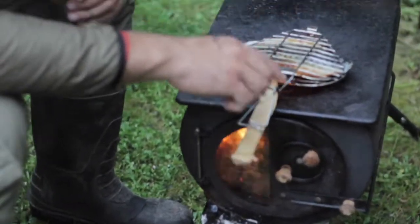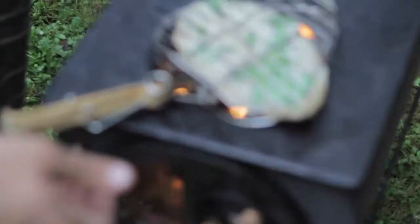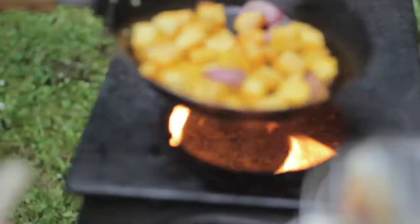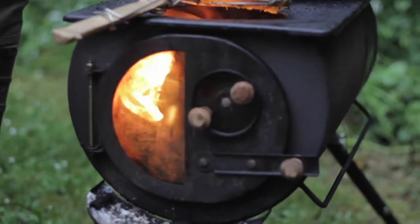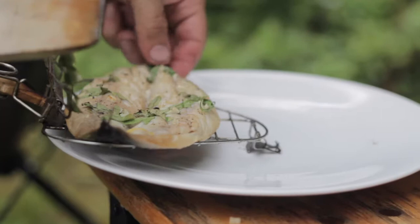Almost done — nice and brown skin. To go with the fish, we've got some butter with garlic, salt and pepper. Nothing fancy, but perfect to complement the flavour of the mackerel.